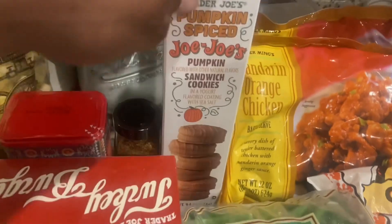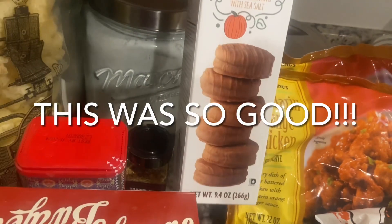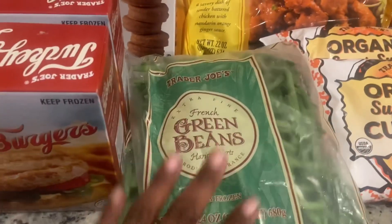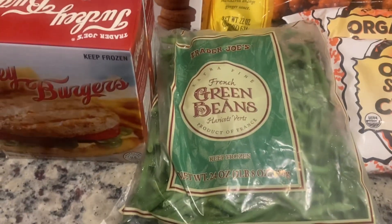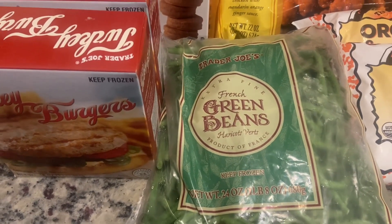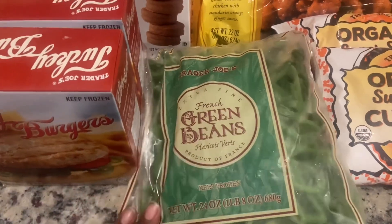This is something new — it's a pumpkin spice. It says Joe-Joe's Pumpkin Sandwich Cookies, so that was something new I thought would be good to try. I picked up a bag of frozen green beans. I think I'm going to toss that in a pan, sauté it with some onions, some bacon, and probably some garlic — put that together as a side maybe next week.